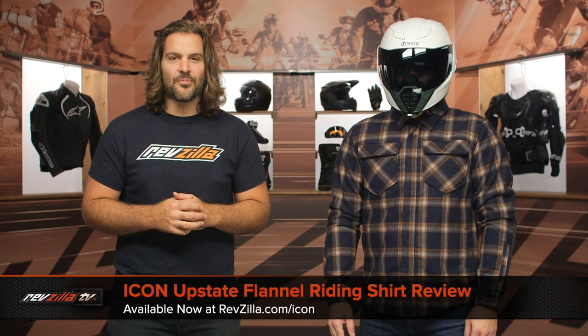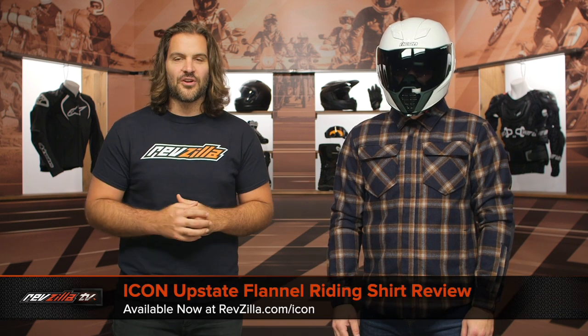Spurgeon here with RevZilla, and in this video we're going to break down the Icon Upstate Flannel Riding Shirt, available at RevZilla.com.